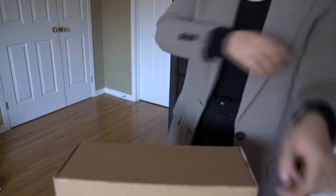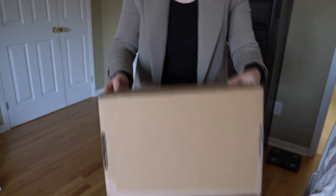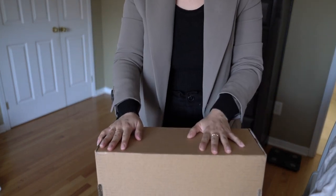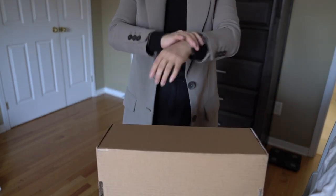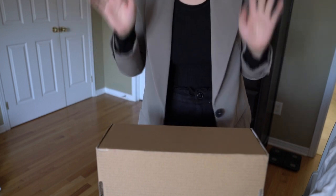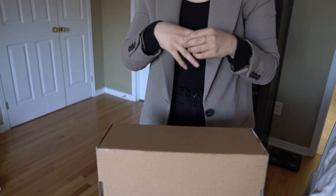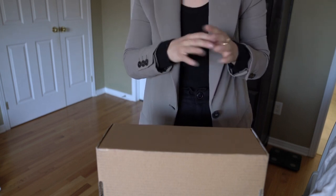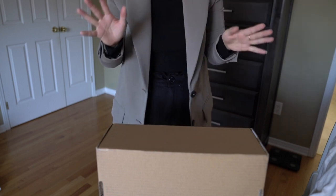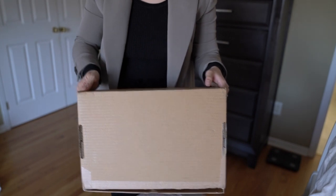Hi guys, welcome back to my channel! Hope you're doing well. Today we have an unboxing — it's actually a bag. I know I said I'm not allowed, but I think we have renegotiated the terms a little bit. As long as the bag is not crazy expensive, I am allowed to have a limited amount.